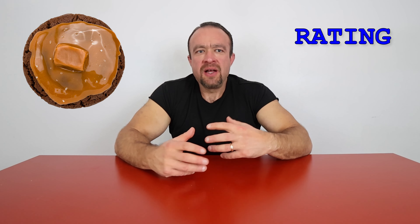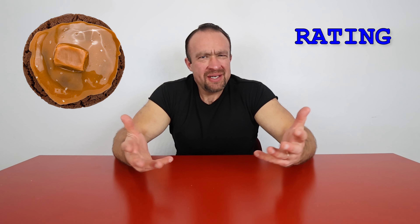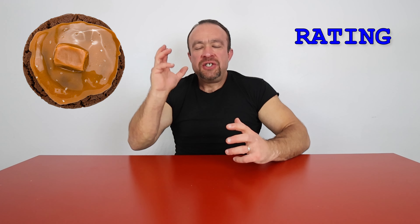Moving on to the chocolate caramel cookie — this was an interesting cookie. It was certainly the softest cookie I've ever had from Crumble, just falling apart, big chunk of caramel on it, a little bit of sea salt. It was a great cookie, but it lacked a little bit of depth for me. The caramel was great, the chocolate was great, but it didn't hit that wow factor for me. It didn't do as much as I was hoping. It's hard to pinpoint what was maybe missing. I'm going to give that one an 8.